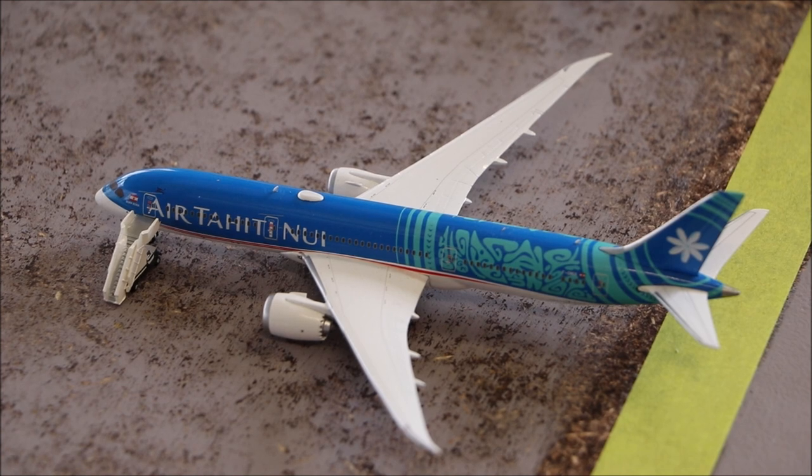Over here we have the Air Tahiti Nui Boeing 787-9. It arrived from Phuket about 7 hours ago and it's having its in-flight systems checked.